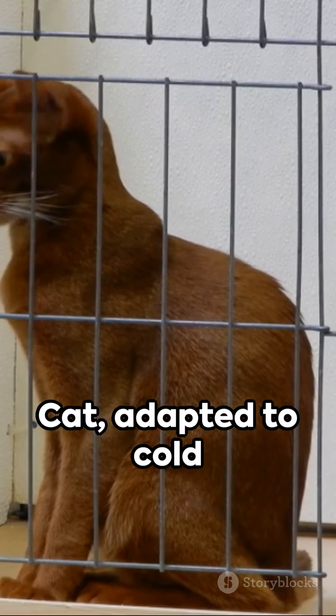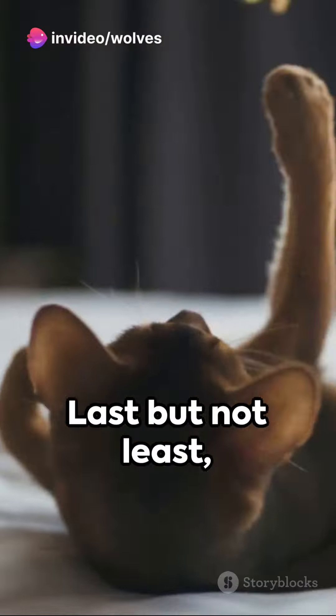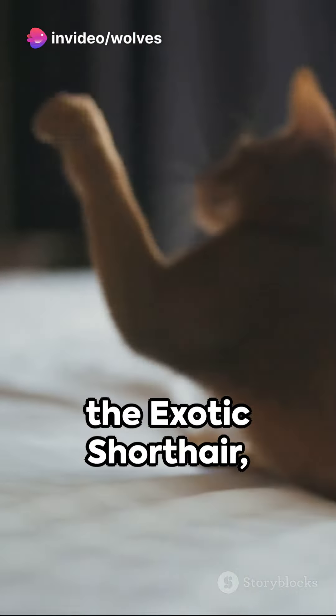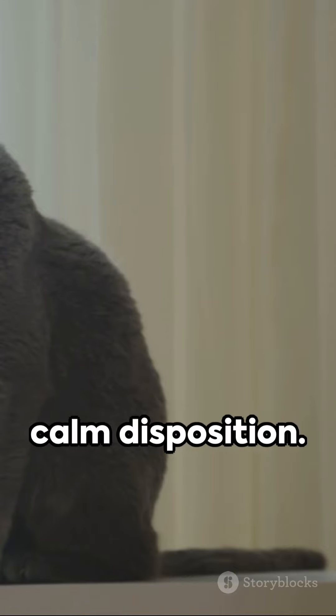The Norwegian forest cat, adapted to cold environments, sports long fur and a sturdy build. Last but not least, the exotic shorthair, similar to Persians but with short fur, boasts an elegant and calm disposition.